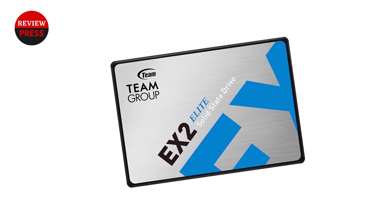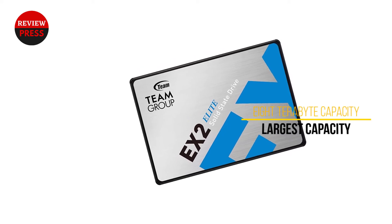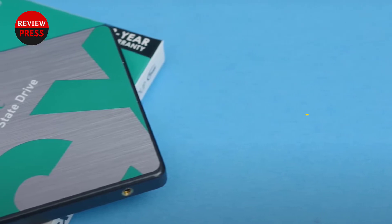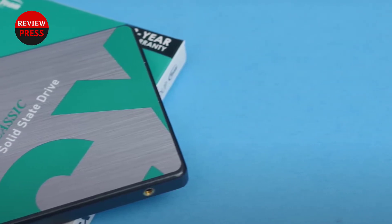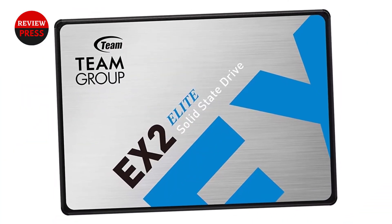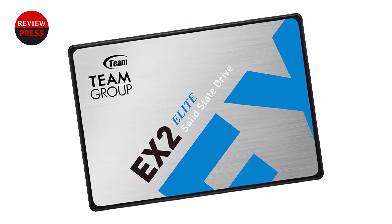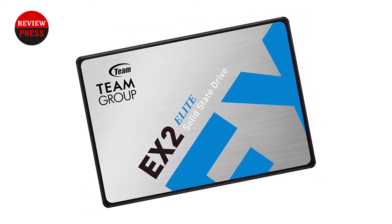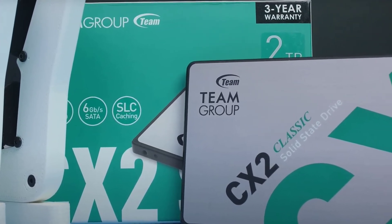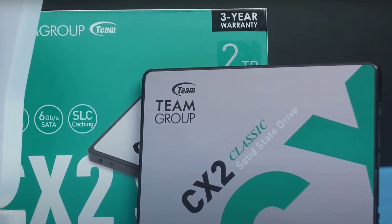The warranty on the EX2 2TB isn't as long as the Blue 4TB, but it still gives buyers some assurance of its quality. Like the 870QVO 8TB, it has a 3-year warranty, but it has a shorter expected lifespan of around 1,600TBW with an MTBF of 1 million hours. Despite its slower speed, the EX2 2TB is still a worthwhile option for buyers with average-sized gaming libraries because of its 2TB capacity. It's also reasonably priced and affordable for most buyers.